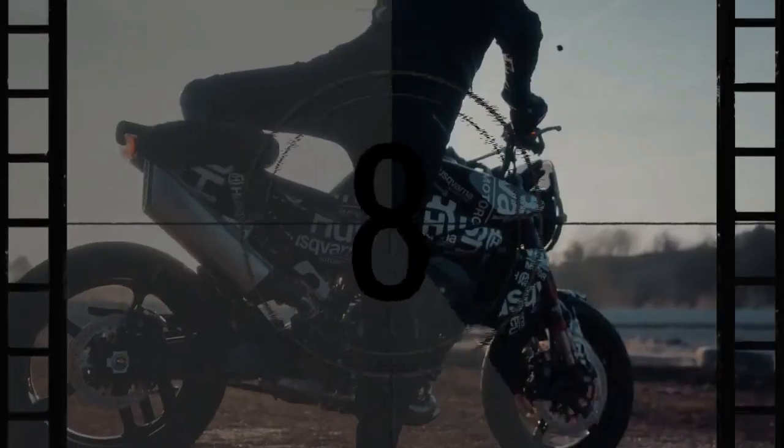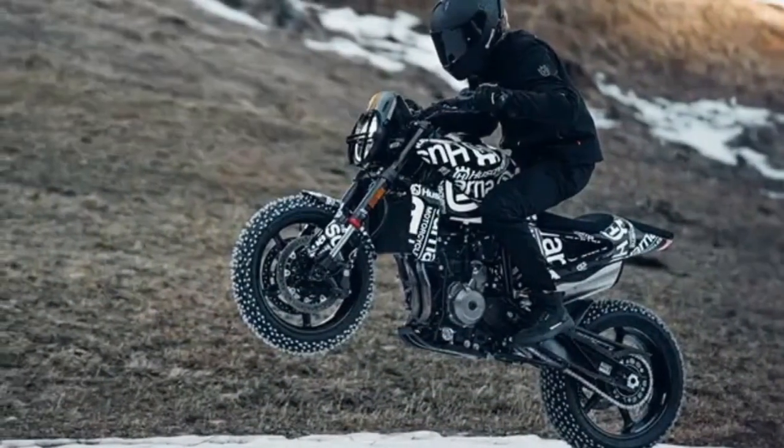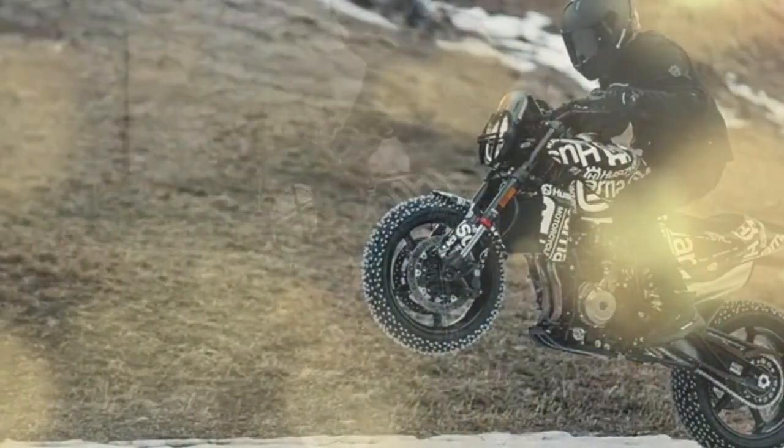The twin engine undeniably enhances the Svartpilen 801, elevating it to a league where it contends with renowned models like Honda's CB650R, Triumph's Trident 660, Ducati's Monster, Suzuki's GSX-S, and Yamaha's MT-07.